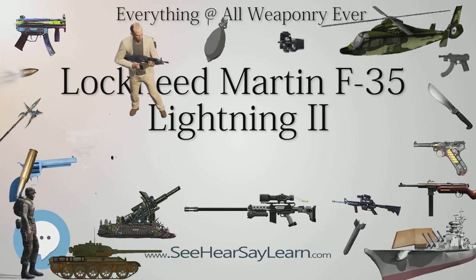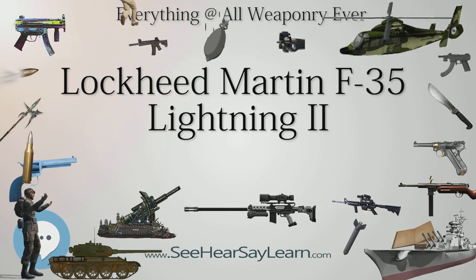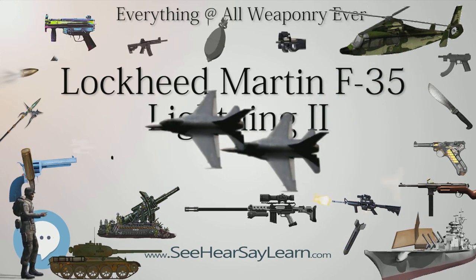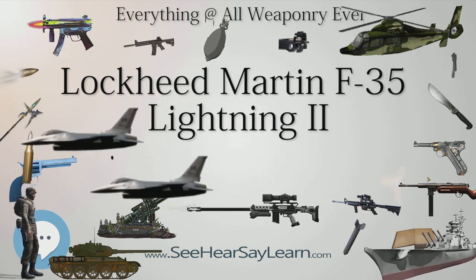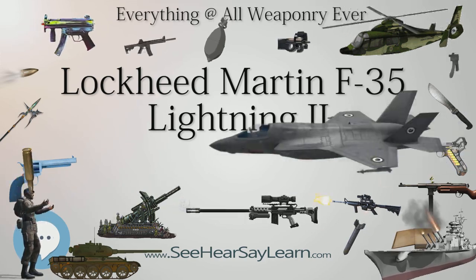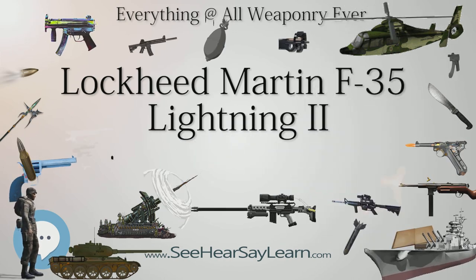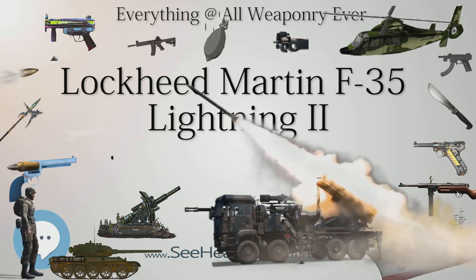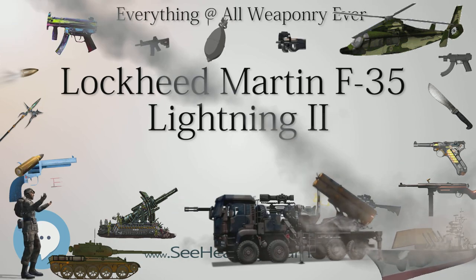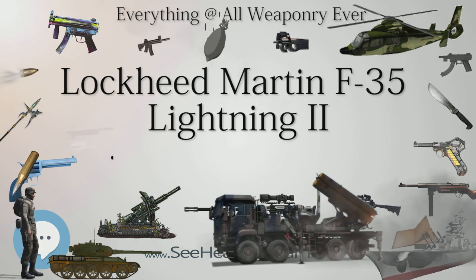The helmet system replaces the display suite-mounted head-up display used in earlier fighters; each helmet costs $400,000. The F-35's systems provide the edge in the observe, orient, decide, and act (OODA) loop: stealth and advanced sensors aid in observation while being difficult to observe. Automated target tracking helps in orientation, sensor fusion simplifies decision-making, and the aircraft's controls allow the pilot to keep their focus on the targets rather than the controls of their aircraft.